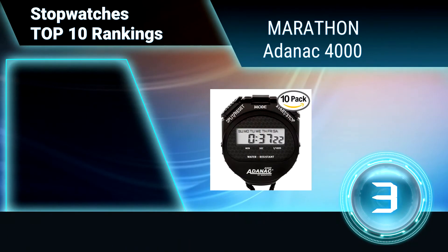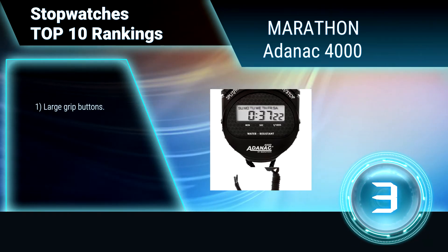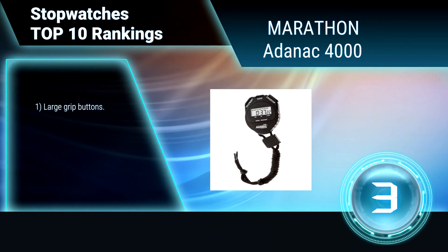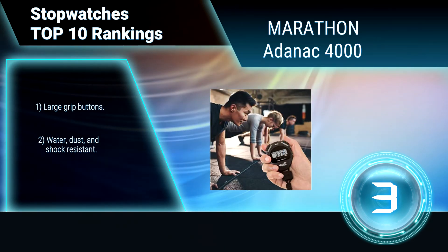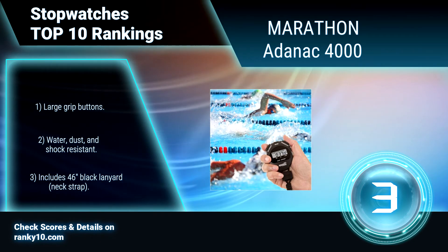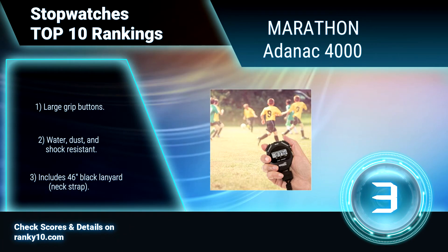Ranking number 3: Marathon Adonac 4000. This jumbo display stopwatch includes an automatic rollover function and timeout mode timing. It times single events and also has a split timing mode. It also features a time and calendar display. Additional features include large grip buttons, water, dust, and shock resistance, and includes a 46-inch black lanyard.